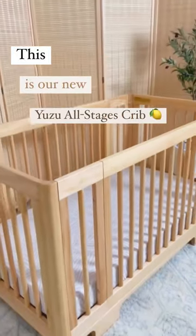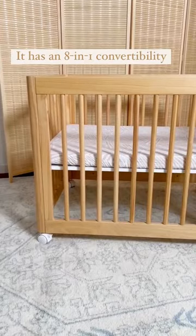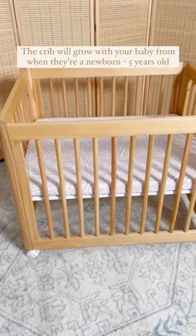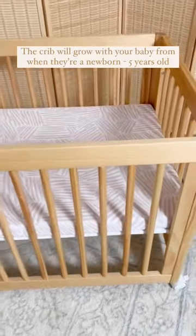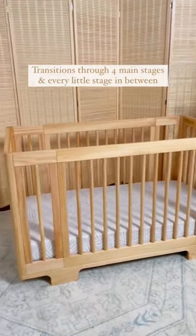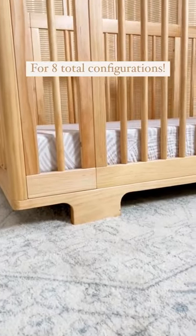This is our new Yuzu All Stages Crib. It has an 8-in-1 convertibility, which means it will grow with your baby from when they're a newborn up to when they're 5 years old. It transitions through 4 main stages and every little stage in between for 8 total configurations.